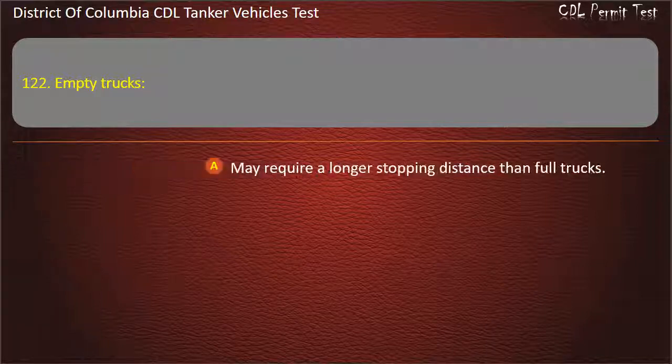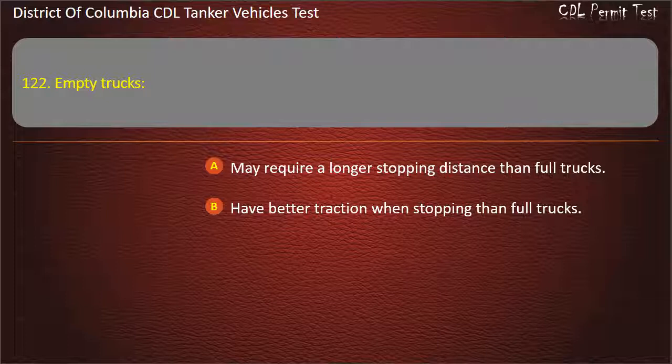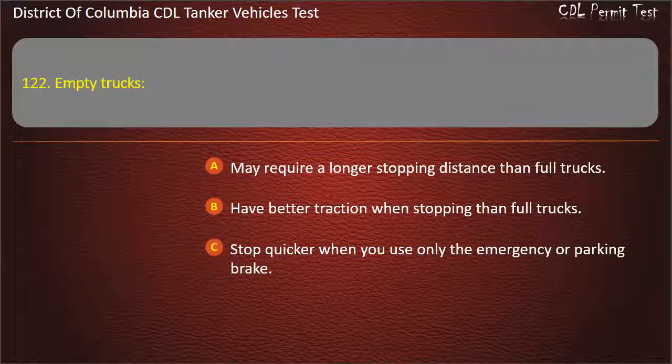Question 122: Empty trucks: May require a longer stopping distance than full trucks; Have better traction when stopping than full trucks; Stop quicker when you use only the emergency or parking brake. Answer: May require a longer stopping distance than full trucks.